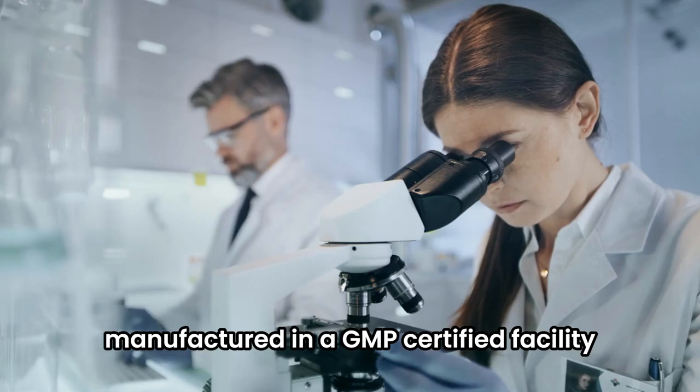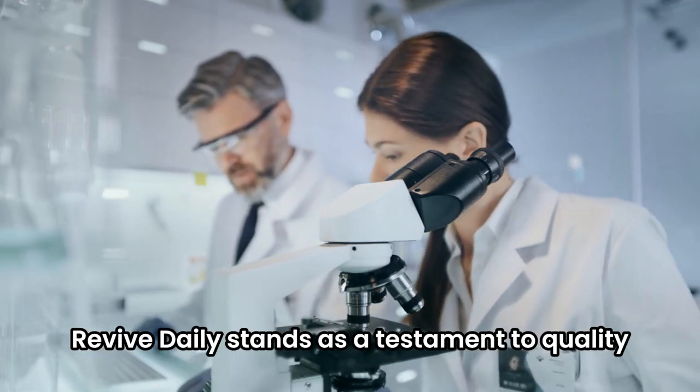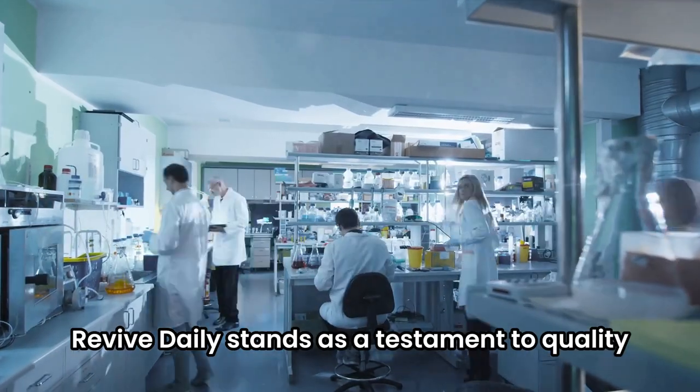Manufactured in a GMP-certified facility and third-party tested, Revive Daily stands as a testament to quality and purity.